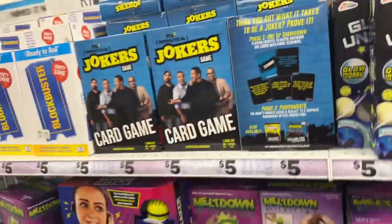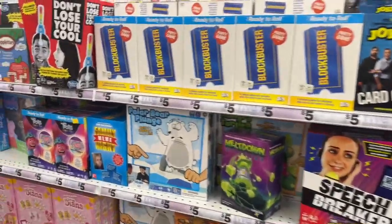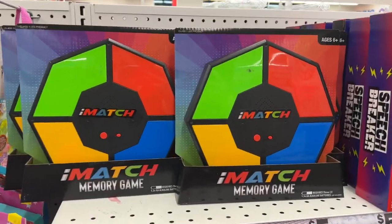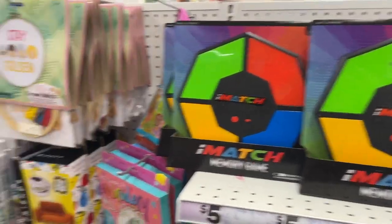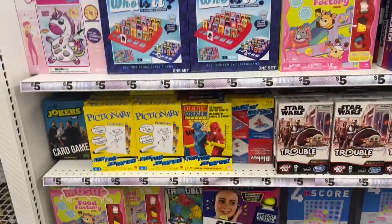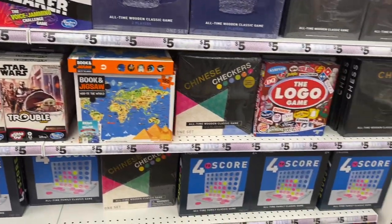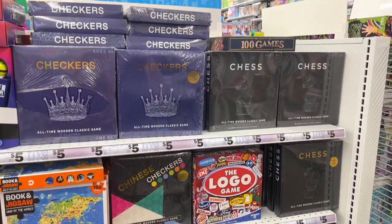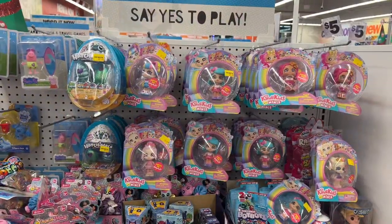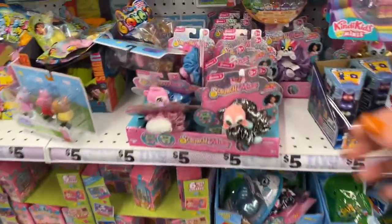They have a ton of games for five dollars - Wheel of Fortune, Meltdown, Blockbuster, Don't Lose Your Cool, and a match memory game that's definitely new. They also have chess and checkers, Trouble Star Wars edition, and Chinese Checkers. They have a lot of the Kindy Kids Minis for five dollars as well.